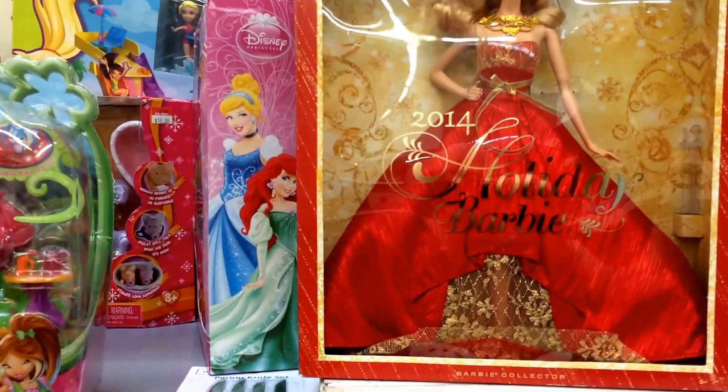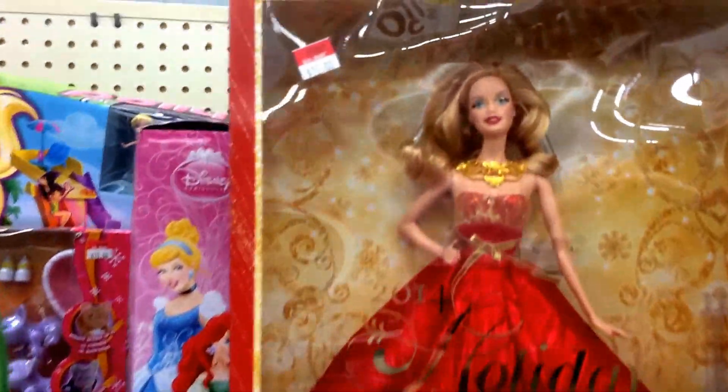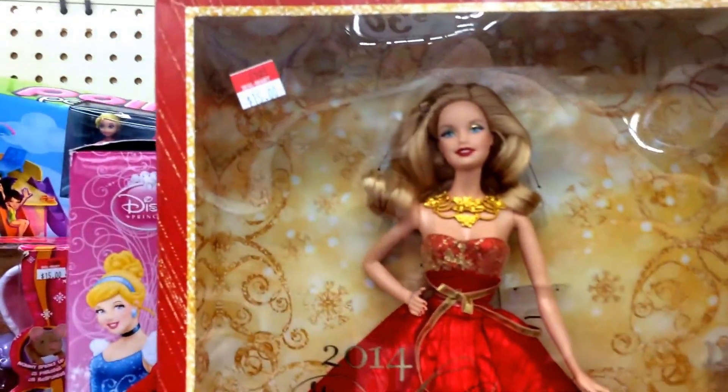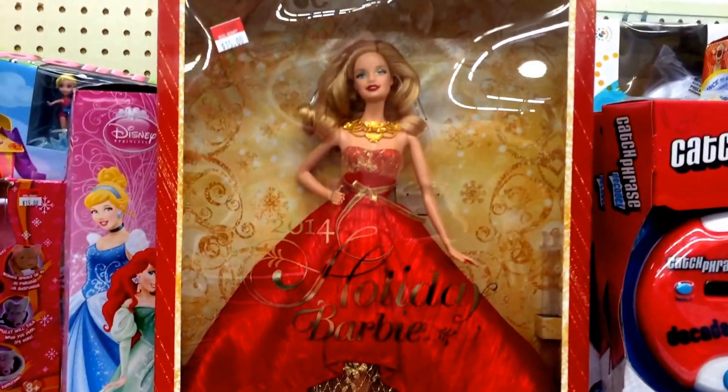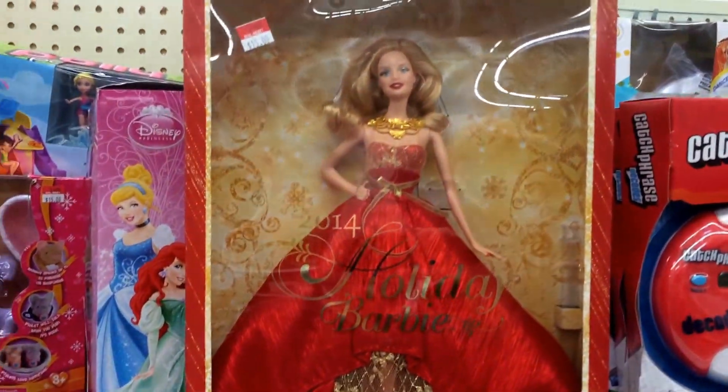Right beside it they have one of the 2014 Holiday Barbies, and it's $15. So if anybody is looking for any of the Holiday Barbies from last year, maybe check your local Walmart out and see if they have anything in their clearance aisle.